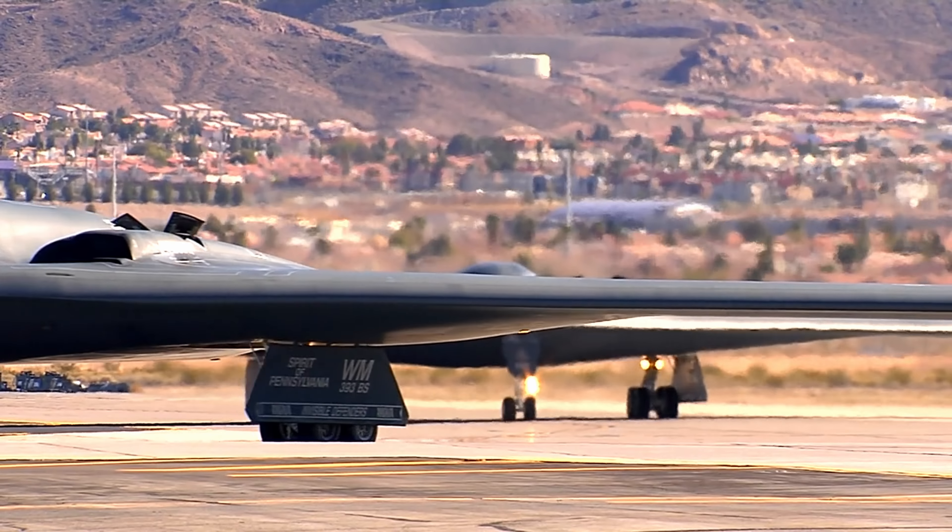The B-2 Spirit Bomber and its skilled crew constantly push their limits through rigorous training exercises. These simulations prepare them for real-world scenarios, ensuring their readiness to respond to any threat that may arise.